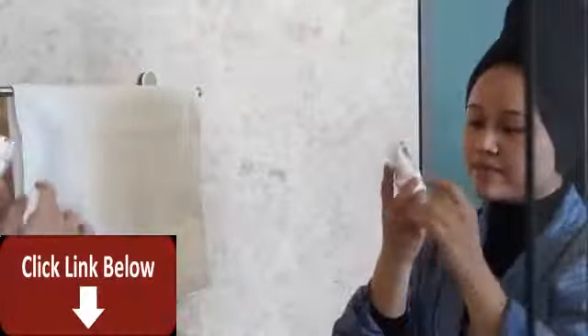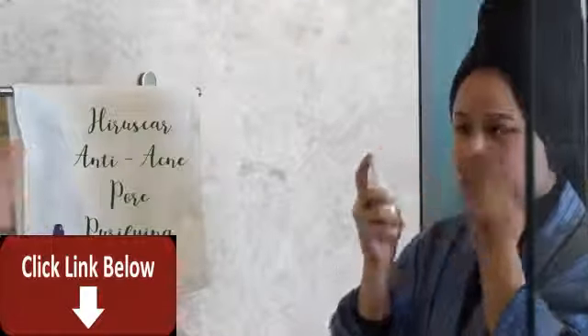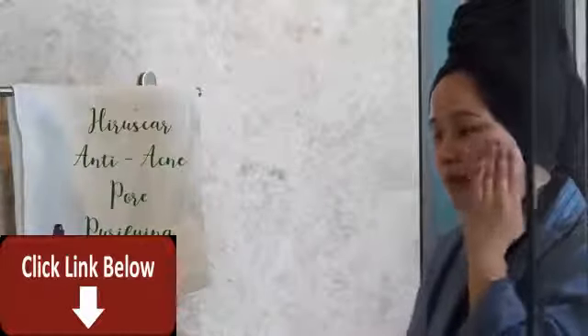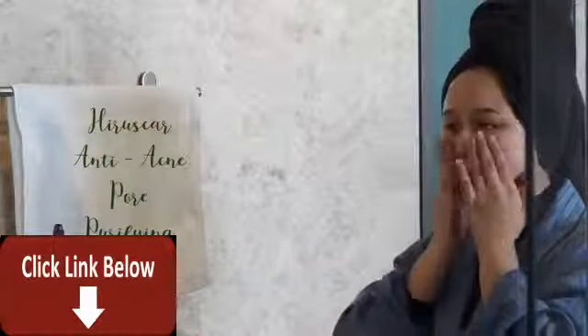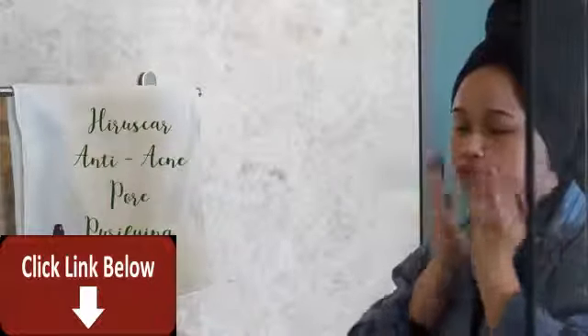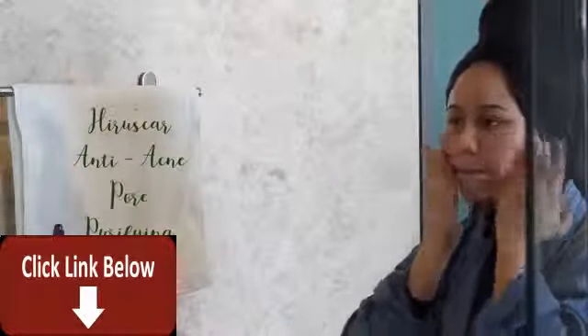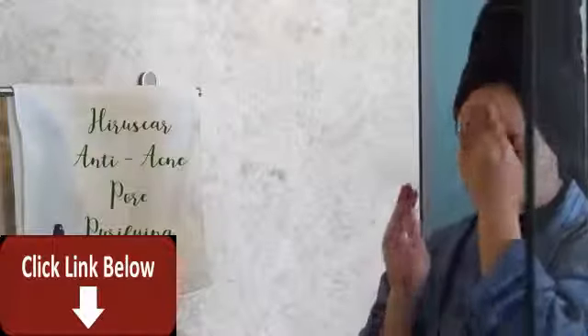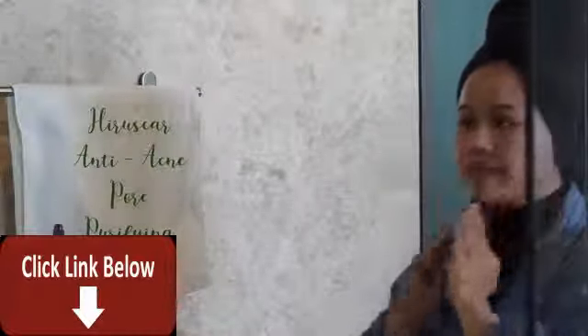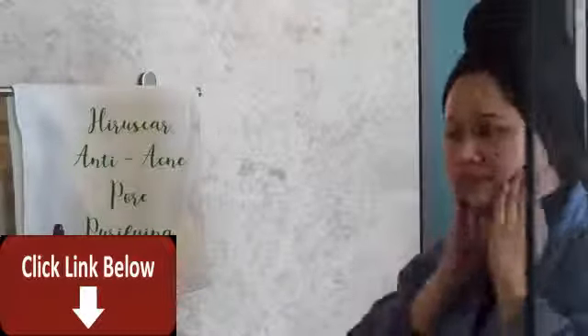When I'm breaking out I tend to go for lightweight moisturizers, and the Heirska anti-acne pore purifying serum is perfect for that. This reduces excessive sebum which can cause acne formation, tightens pores, and has a light and non-greasy texture. After cleansing, apply it all over your face — once in the morning and once before bed.